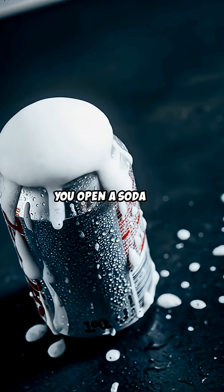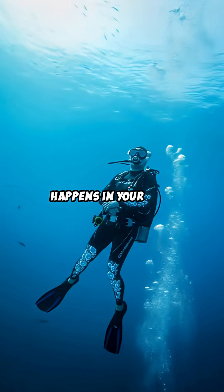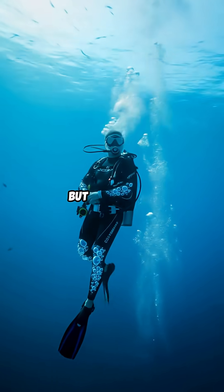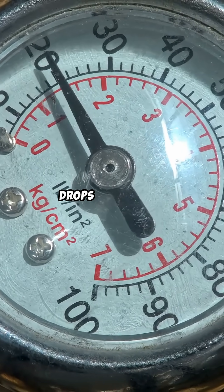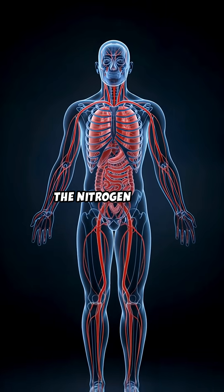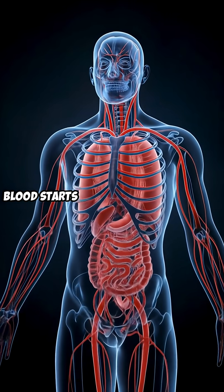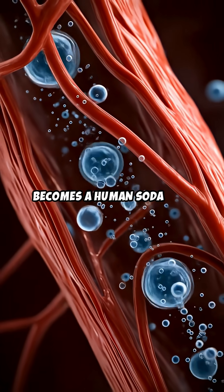You know how when you open a soda can too fast it fizzes everywhere? Well, that's kind of what happens in your body with decompression sickness, but way worse. Decompression sickness happens when pressure around you drops too quickly. Think when divers or high-altitude pilots ascend too quickly — the nitrogen dissolved in their blood starts forming bubbles. It's like their body becomes a human soda can.